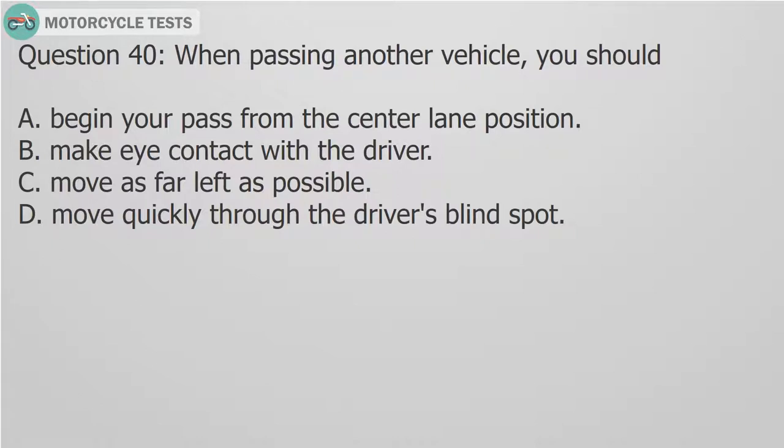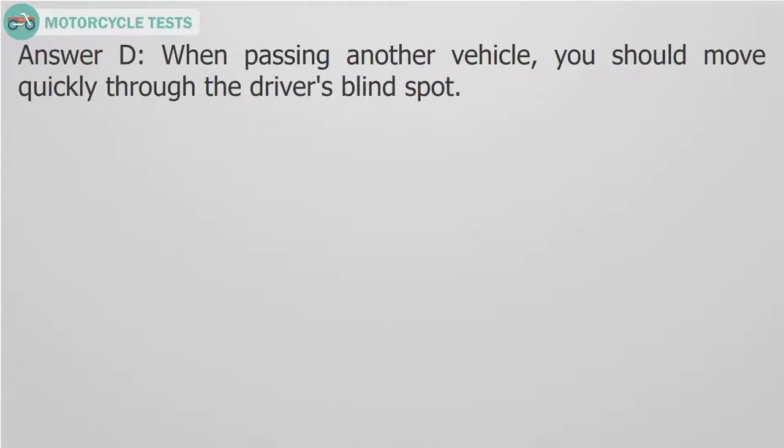Question 40: When passing another vehicle, you should — A. Begin your pass from the center lane position. B. Make eye contact with the driver. C. Move as far left as possible. D. Move quickly through the driver's blind spot. Answer D: When passing another vehicle, you should move quickly through the driver's blind spot.